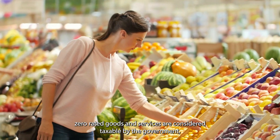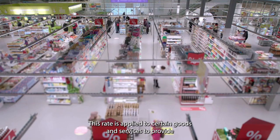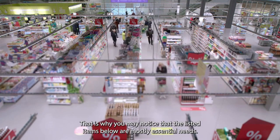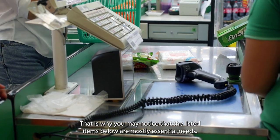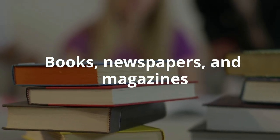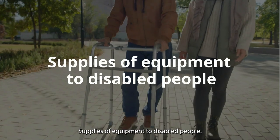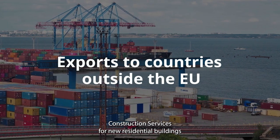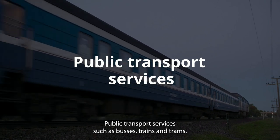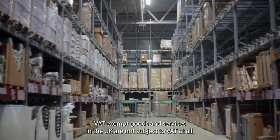Zero-Rated: Zero-rated goods and services are considered taxable by the government but are currently subject to a 0% VAT rate. This rate is applied to certain goods and services to provide relief to consumers and businesses who may otherwise face a significant financial burden. That is why the listed items are mostly essential needs: basic food items like bread, milk, and vegetables; books, newspapers, and magazines; children's clothing and footwear; prescription medicines and medical equipment; supplies of equipment to disabled people; exports to countries outside the EU; construction services for new residential buildings and certain conversions; and public transport services such as buses, trains, and trams.